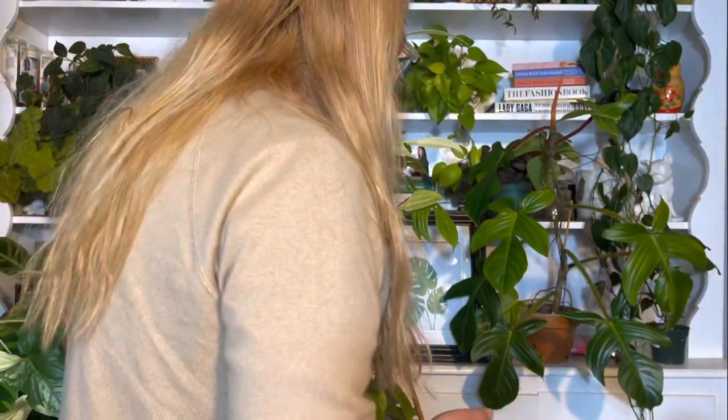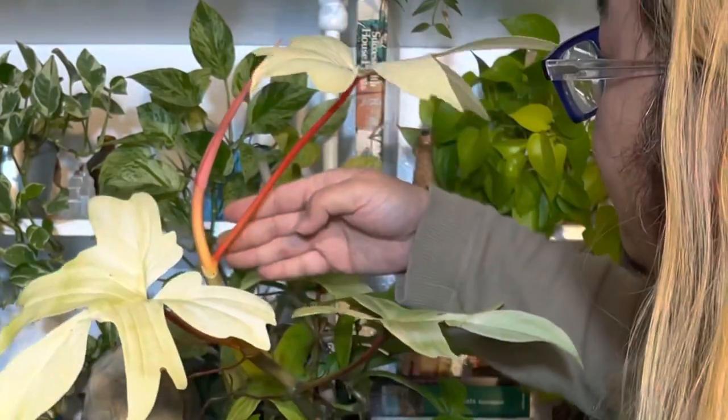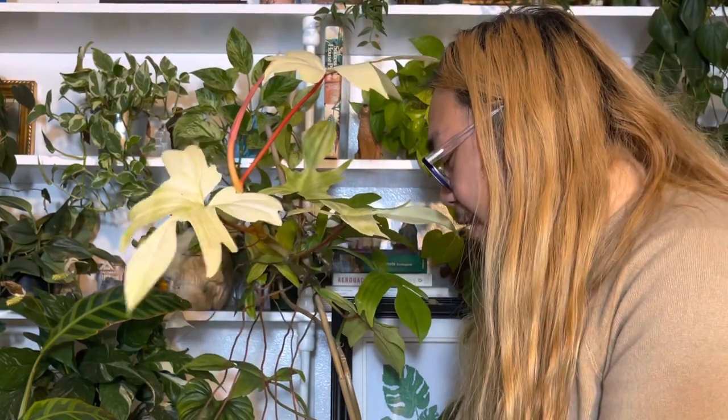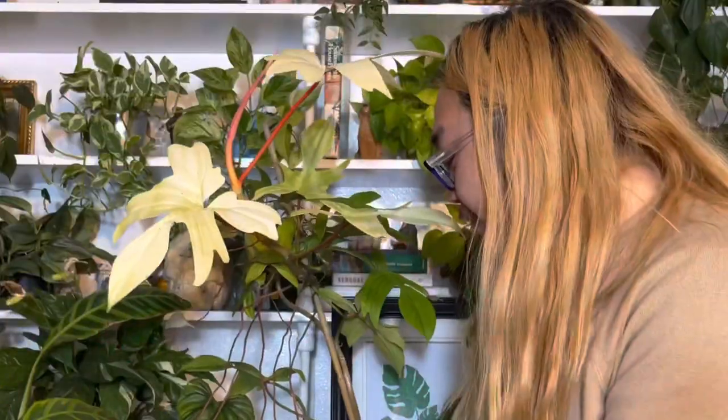There is no such thing as a Philodendron Florida Ghost Mint — it's all dependent on how much light you give it. I love this hot pink petiole. It's so pretty, almost sparkly. I love this plant. Even the aerial roots are red, and I think that's really cool. This deserves all the hype. You don't have to pay too much money for it, which is the greatest thing about it. So if you can find this for a good price and you don't have it, I'd say get it. I love the fact that it changes colors — that's super entertaining to me. It's beautiful.